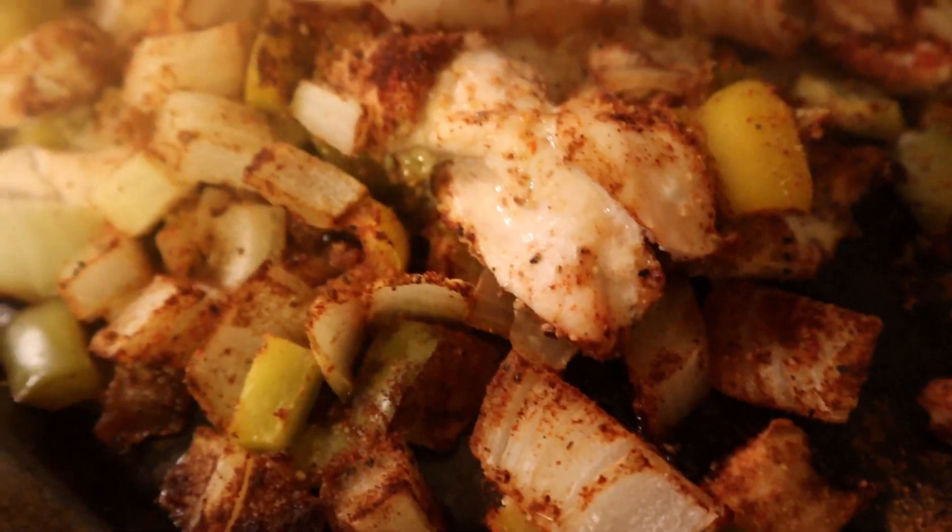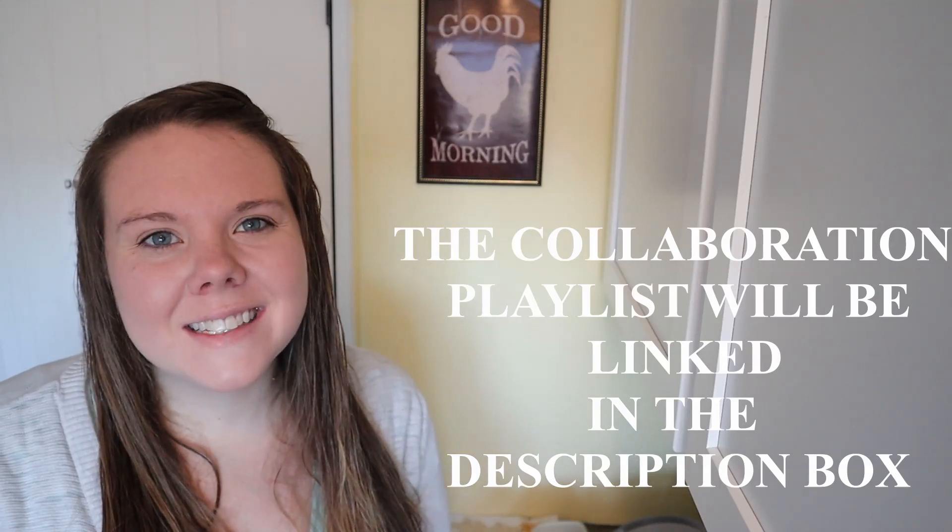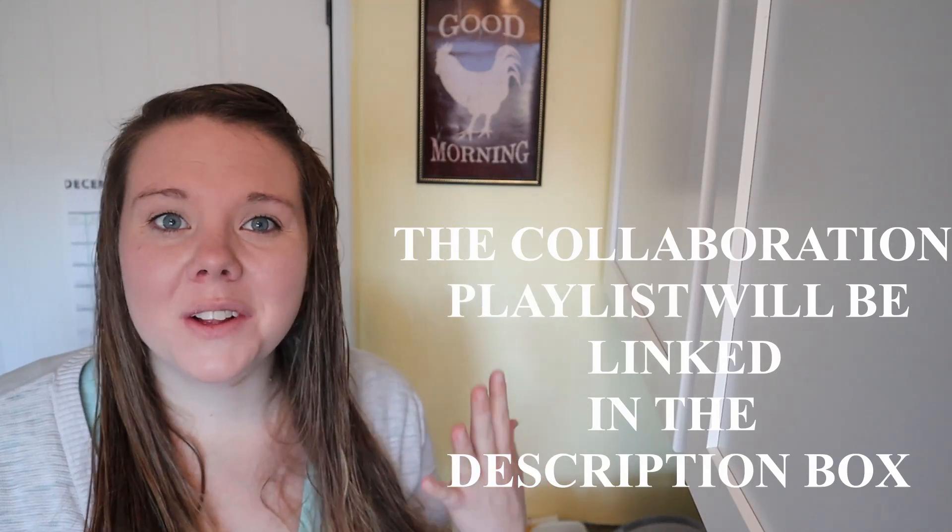Thank you so much Mindy from See Mindy Mom for putting on this collaboration. Welcome to Homemade Homestead. My name is Rachel, if you're new around here. I'm so excited to be participating in this whole collaboration — it's so fun and exciting to see everybody's different $5 dinner ideas.